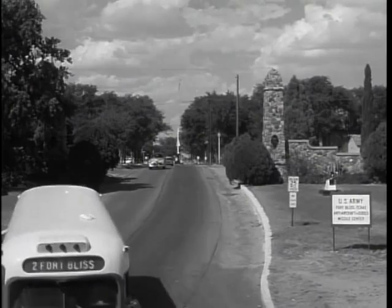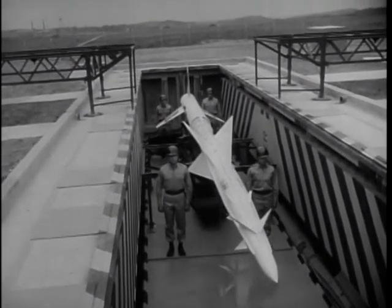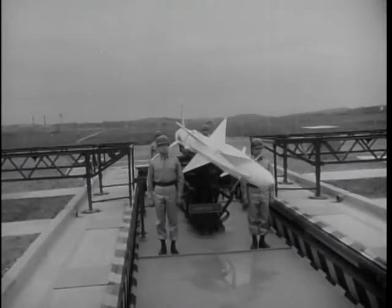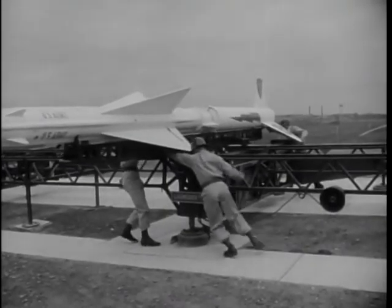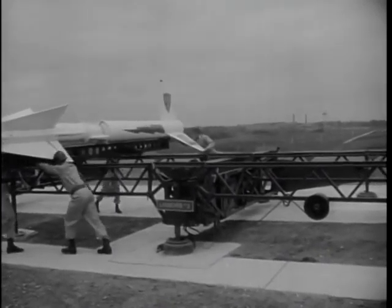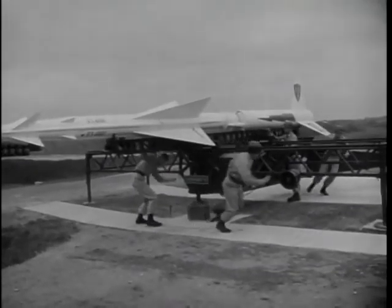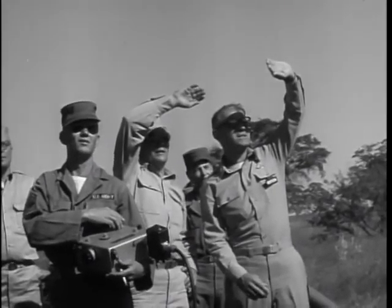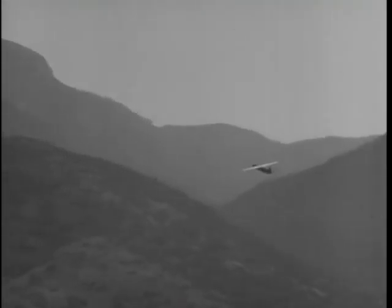Fort Bliss, Texas, headquarters of CONARCH's Board 4, which is primarily concerned with the Nike guided missile, now being used in many defense locations throughout the United States. Board 4 men constantly analyze the procedure for moving the missile into firing position, trying to streamline and speed up the operation without in any way sacrificing the safety factor for operating personnel. Board 4's field of interest also extends to target drone planes — pilotless machines hurtling through the air under complete control of men on the ground.